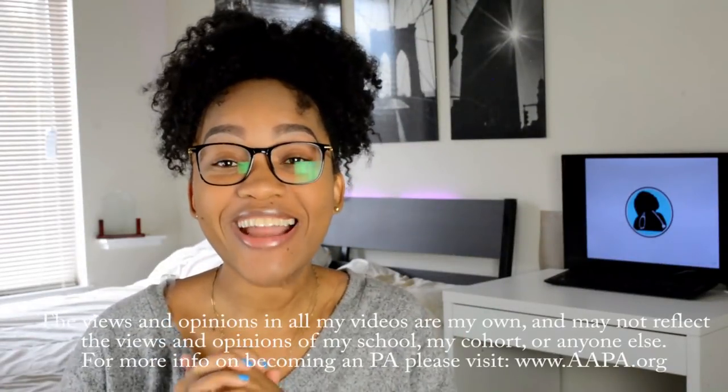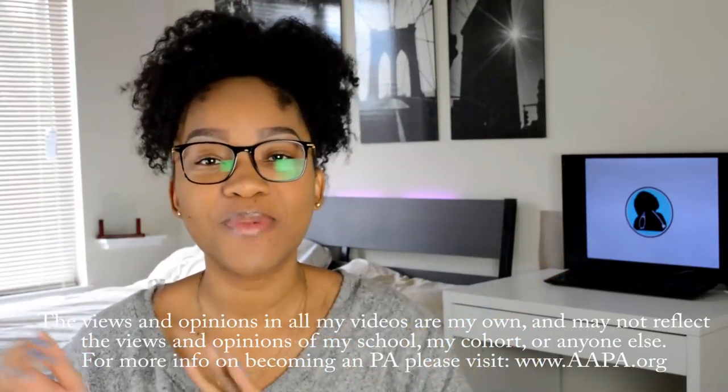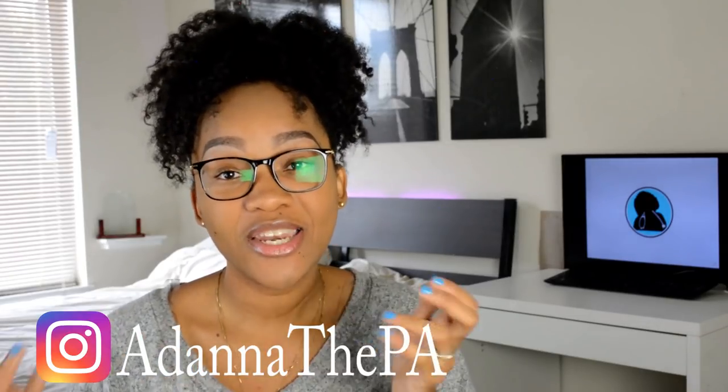Welcome back to my channel. For those of you who are new, go ahead and subscribe right now, browse my channel, and if you like what you see, definitely stay a while. You can also follow me on Instagram at @adonathepa, where I post different things than I do on YouTube.